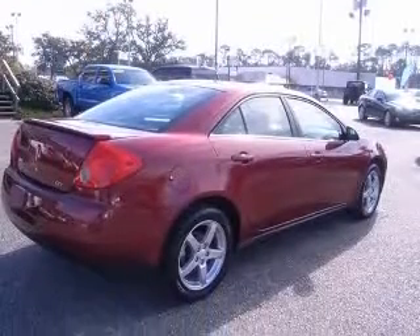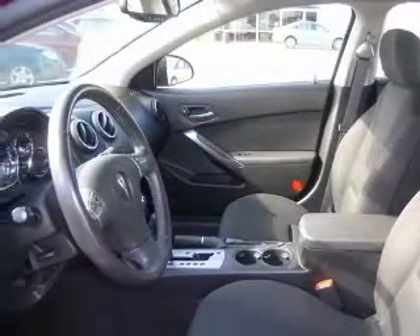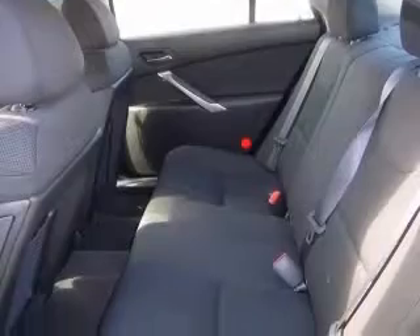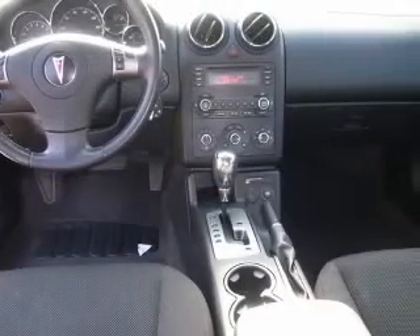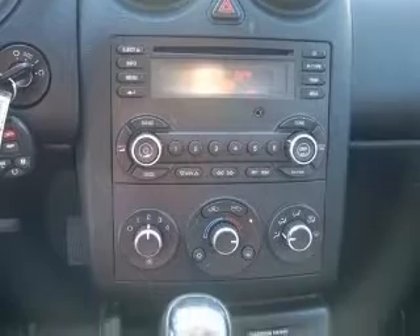This vehicle has a performance red metallic exterior and includes the following options: 4-wheel ABS brakes, air conditioning, alloy wheels, audio controls on steering wheel, CD player, center console full with covered storage, clock, in-radio, and compass.